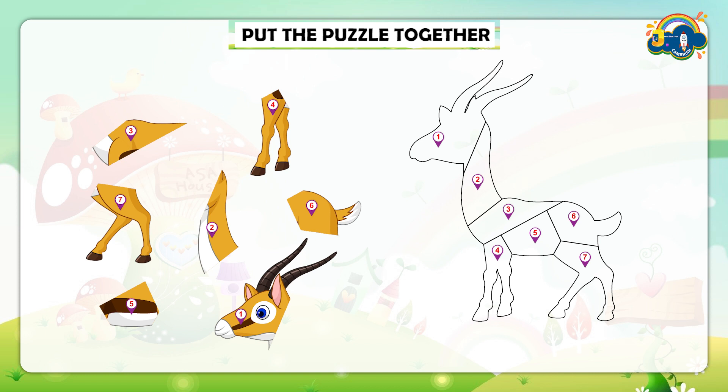I'm giving you 30 seconds to solve the puzzle. Let's get started.